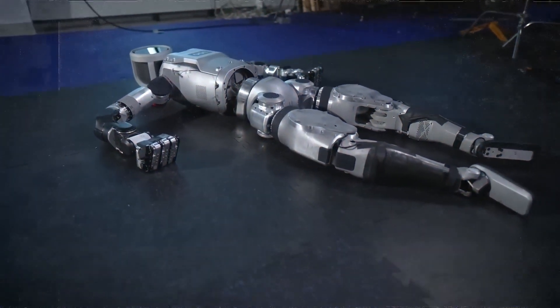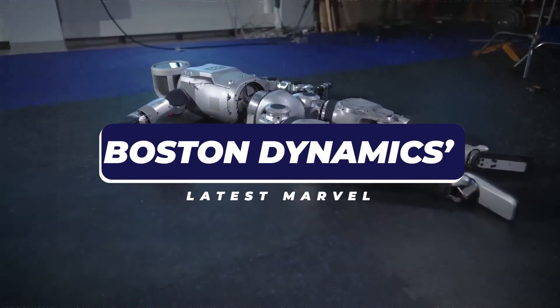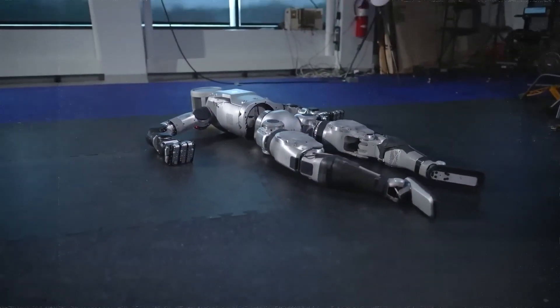Hey everyone, welcome back to the channel. Today we're checking out something really awesome: Boston Dynamics' latest marvel, the new version of the Atlas robot.